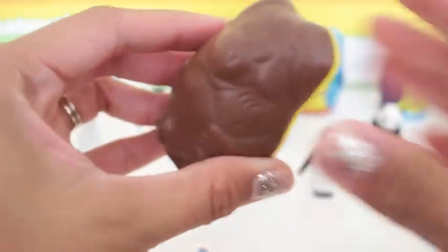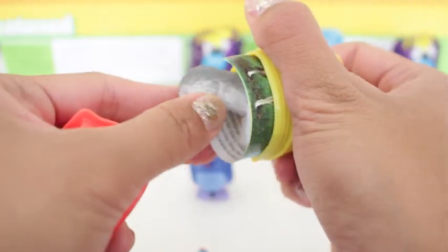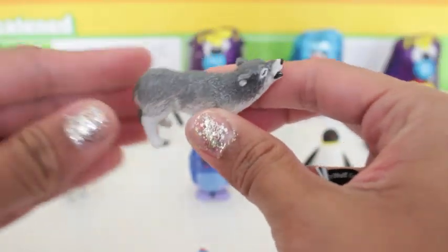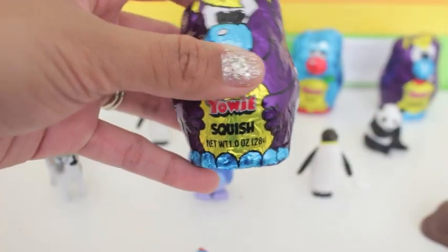Lots and lots of yummy chocolate to share with all of your friends. And it looks like we have another grey wolf — this one is definitely popular! And this one is Squish.